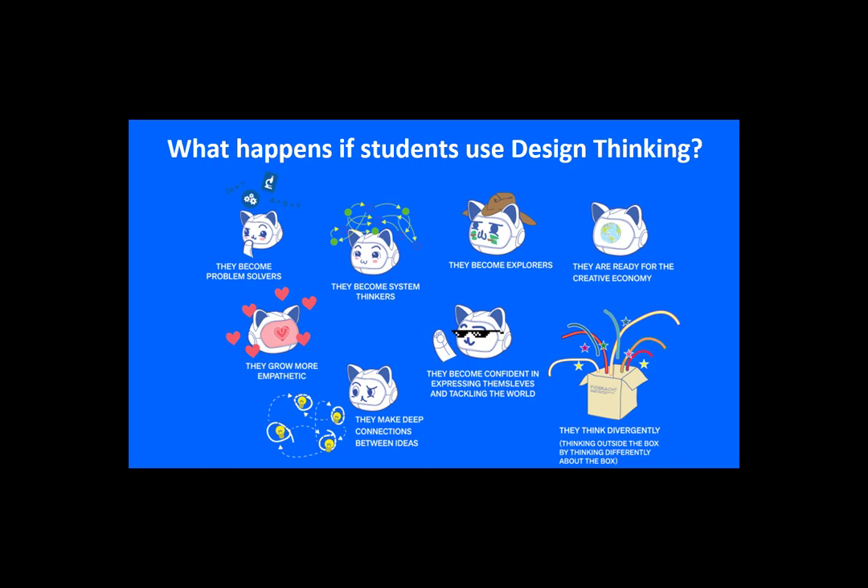Our experience has been that when young children develop design thinking skills, they become confident in expressing themselves and tackling the world. They grow more empathetic. They become problem solvers. They become explorers. They become system thinkers. They make deep connections between ideas. Most of all, they begin to think divergently — thinking outside the box by thinking differently about the box.